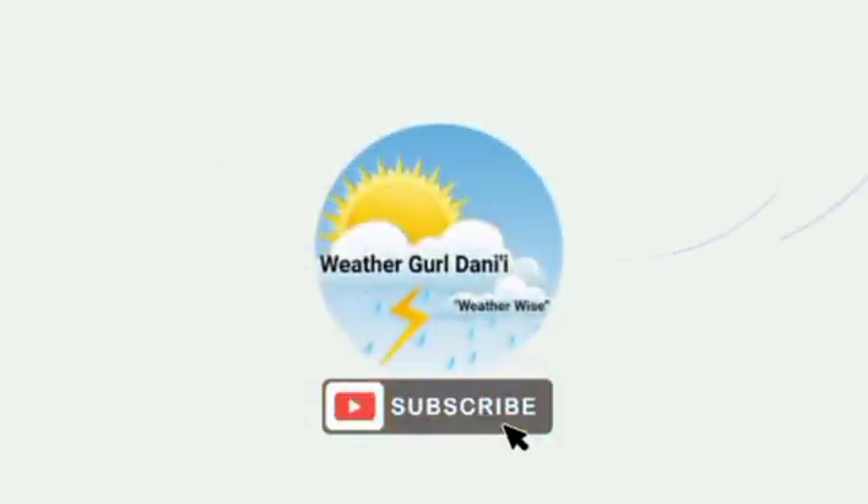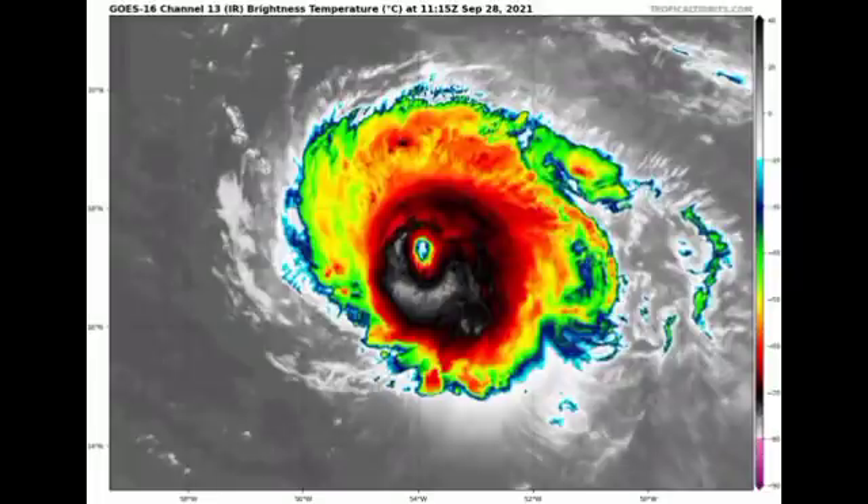Let's start with Sam. On satellite, it is looking a lot better. Yesterday it weakened because of an eyewall replacement cycle, but now the hurricane is looking great. The eye is becoming more and more clear, so it is likely that this will continue to restrengthen. Winds could be up to 140 miles per hour as expected by the National Hurricane Center. It has restrengthened from around 120 miles per hour after weakening down to a Category 3.